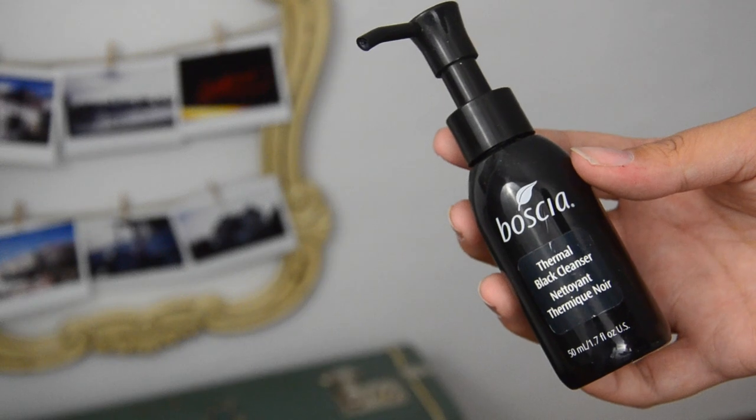NARS Creamy Radiance under-eye concealer — it was pretty good. I liked that it was bright enough and it brightened underneath the eyes. However, I didn't fall in love with it, and I did notice it settling every now and again. For the price point, I probably won't repurchase. In Canada it's between $30 and $40, and it's just not worth it if it doesn't make you fall in love.